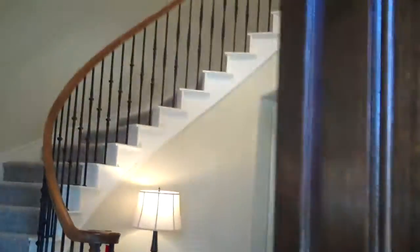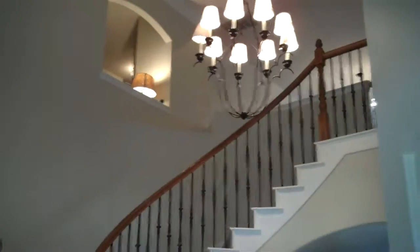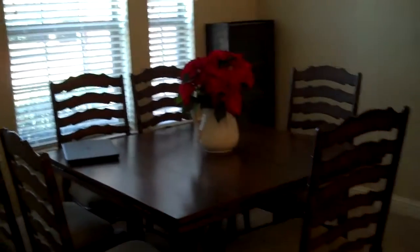Beautiful two-story entrance — this is spectacular. Look at these wonderful handscraped hardwoods. We have fresh paint and all brand new carpet. Here to the left we have a two-story dining room, or it could also be used as a living room. To the right we have a home office with French doors.